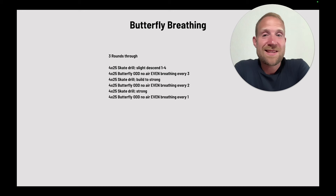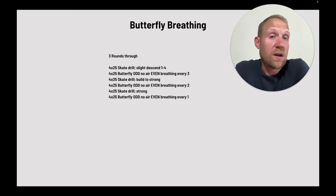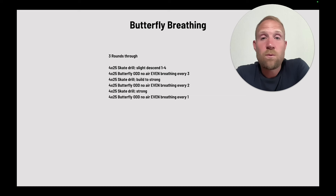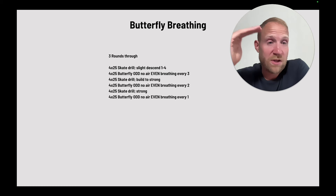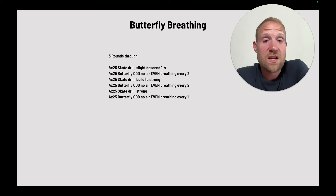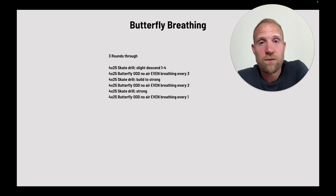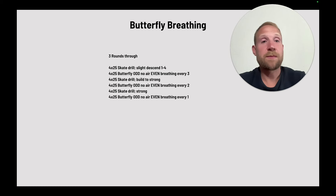Here's a great set that really focuses on the skill of butterfly breathing. They'll go three rounds through 4x25 skate drill, descending one to four — focus is breathe on the pull, skate the chin on the surface of the water. Then they'll go 4x25 butterfly: odds are no air, evens are breathing every three, trying to be as level as possible when not breathing, and skating on the surface during the every-three breaths just like in the drill. Then repeat that same basic pattern two more times, except the skate drill builds, then goes strong, while the butterfly sections progress to breathing every two and then every one.